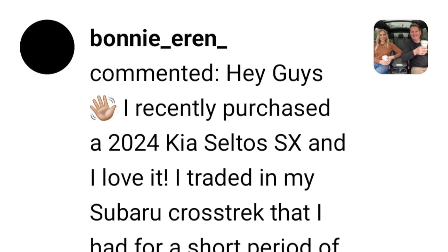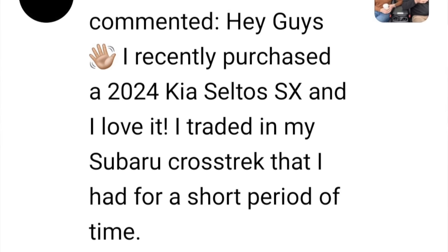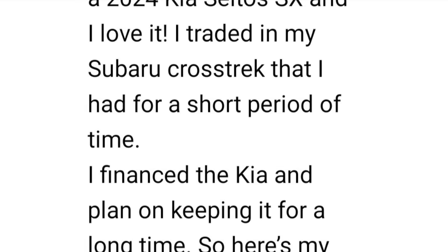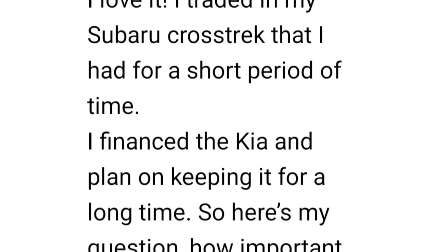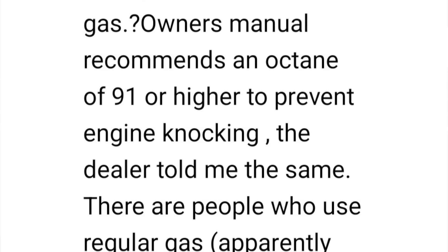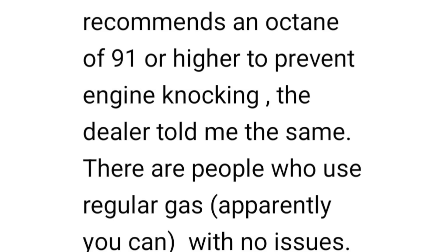Time now for Questions, Coffee and Cars — your questions from Instagram. 'I recently purchased a 2024 Kia Seltos SX and I love it. I traded in my Subaru Crosstrek that I had for a short period of time. I financed the Kia and plan on keeping it long term. How important is it to use premium gas? The owner's manual recommends an octane of 91 or higher to prevent engine knocking. The dealership told me the same thing.'